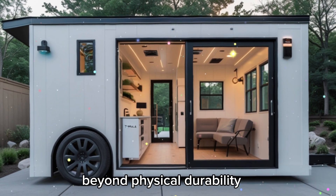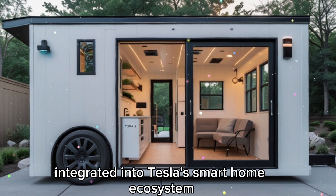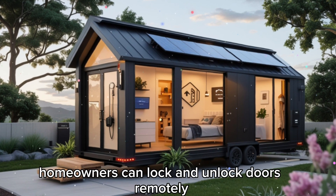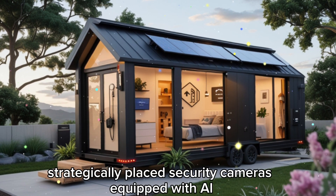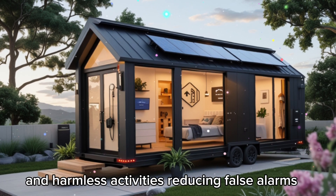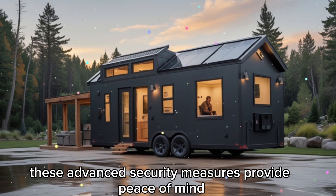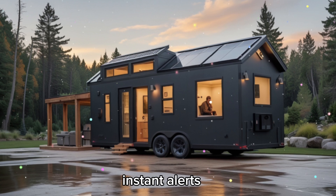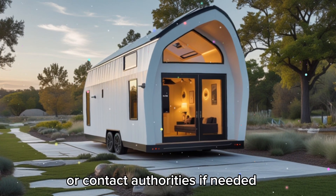Beyond physical durability, the Tesla Tiny House incorporates cutting-edge security features integrated into Tesla's smart home ecosystem. The house includes keyless entry through smart locks, controlled via the Tesla app, allowing homeowners to lock and unlock doors remotely. Strategically placed security cameras equipped with AI-powered recognition technology can differentiate between potential threats and harmless activities, reducing false alarms. These advanced security measures provide peace of mind, especially for elderly residents or parents who need to monitor their home remotely, with instant alerts notifying homeowners of any security breaches.